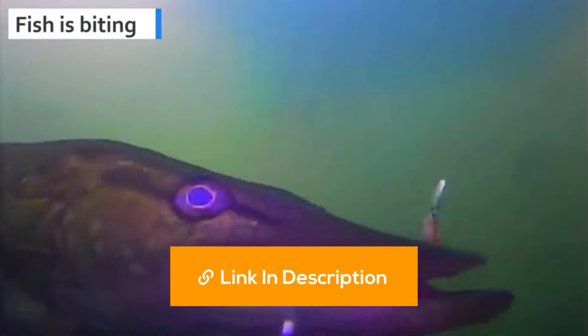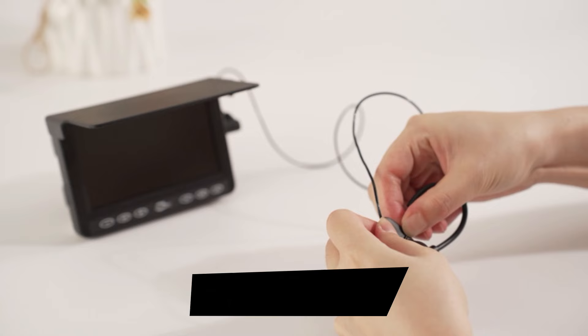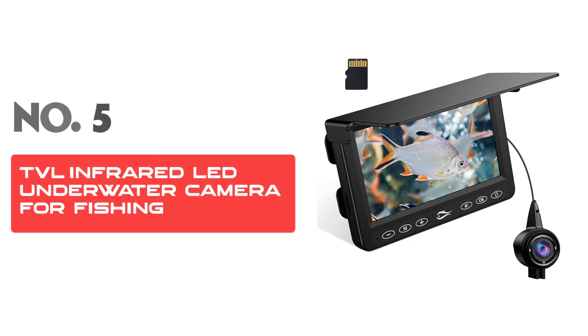I've put all of the product buying links in the video description. Please subscribe to our channel. Let's get started. Number five: TVL Infrared LED Underwater Camera for Fishing.